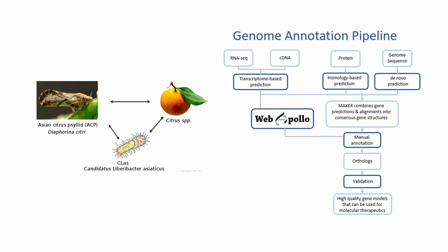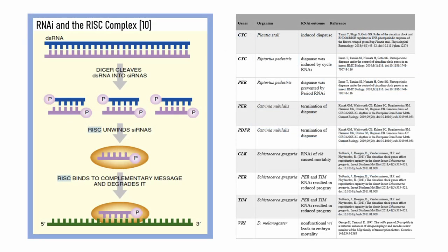Through genome annotation, we're able to improve the quality of available gene models, and we can use these gene models to develop molecular therapeutics, which are things like antisense oligonucleotides that can target and shut off specific genes of interest in the insect.